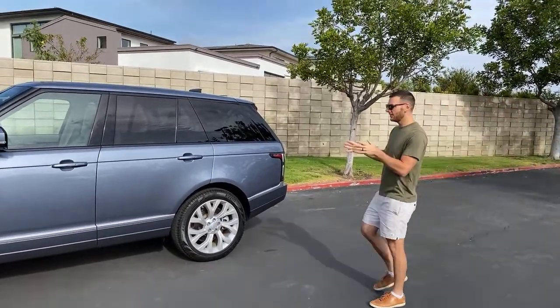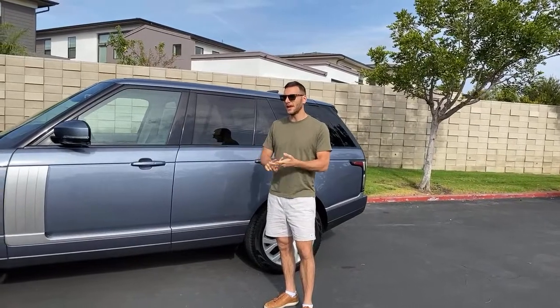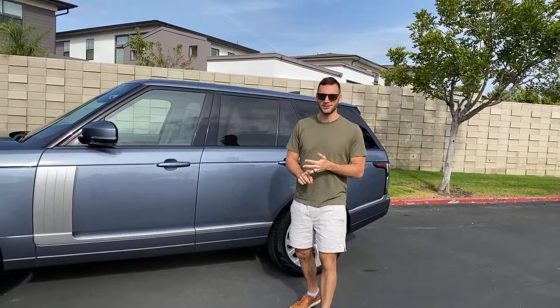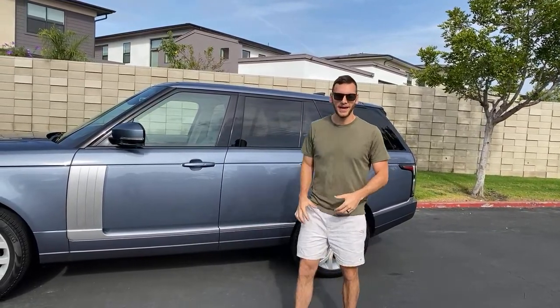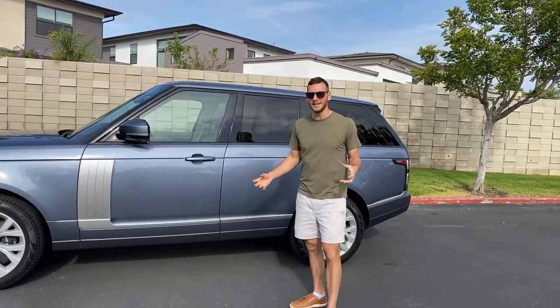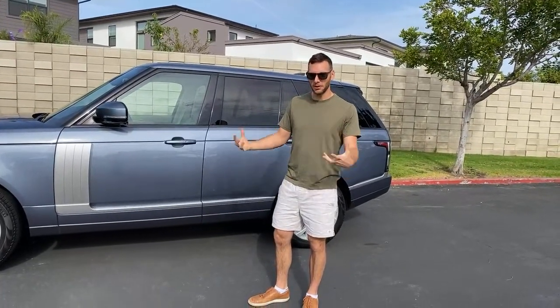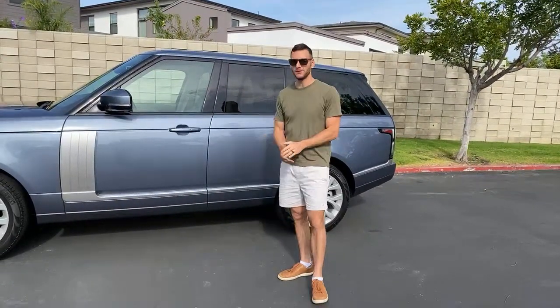Good morning guys, sorry I'm a couple minutes late. We have the 2021 Land Rover Range Rover P400 HSE Westminster Edition — I think that's all of its names. You guys have been asking for a new Range Rover for a long time and it took me this long to get a new one. Their press fleet was pretty depleted in the LA area and they were taking a while to get the 2021s out here. Now we've got some, so I brought you this vehicle.